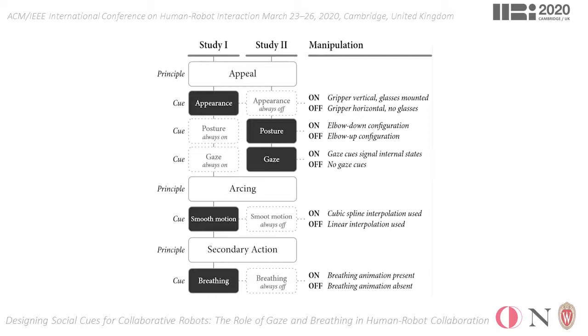Based on our findings in the first study, we then evaluated gaze and posture cues in a second complementary study which followed the same procedure as the first one, except in the second study, both factors were manipulated within participants.